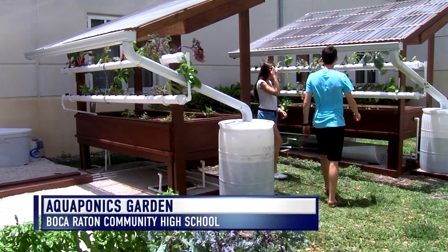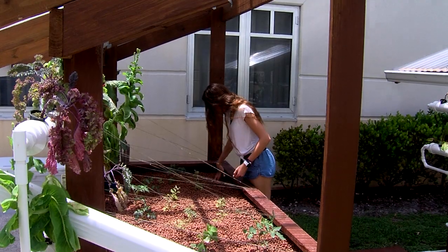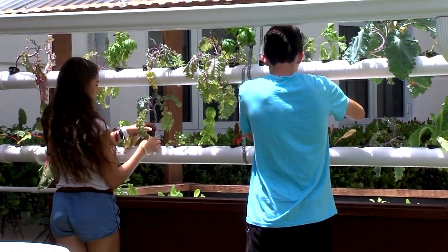Boca Raton Community High School features a campus garden that serves as a classroom for high-tech farming, and this was all started by two students.